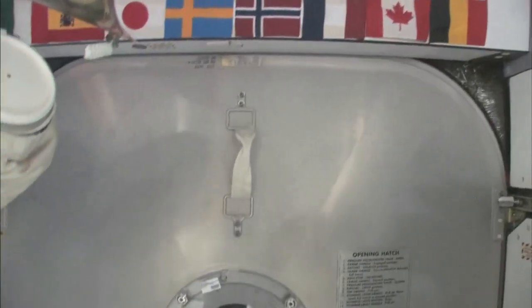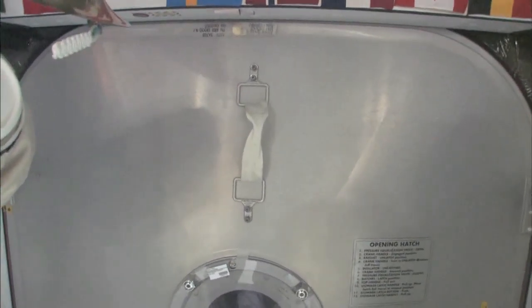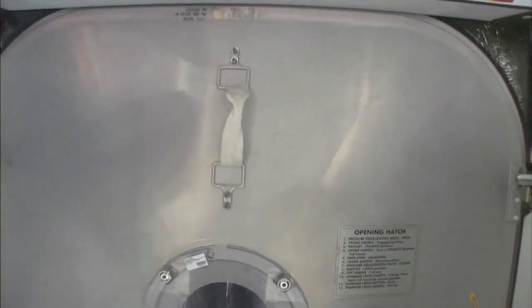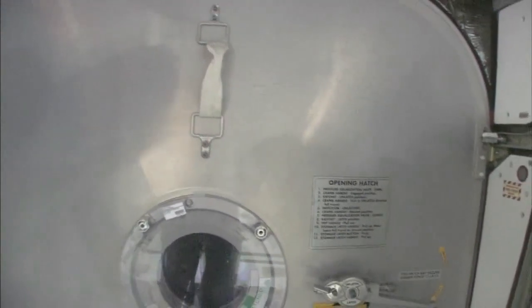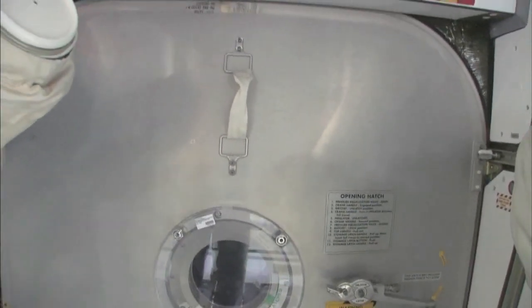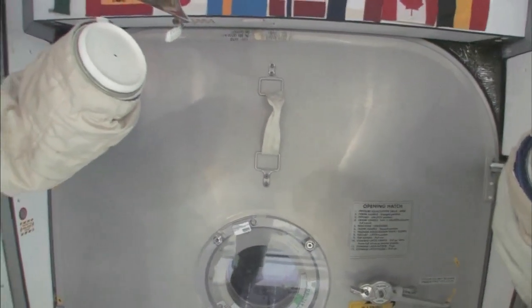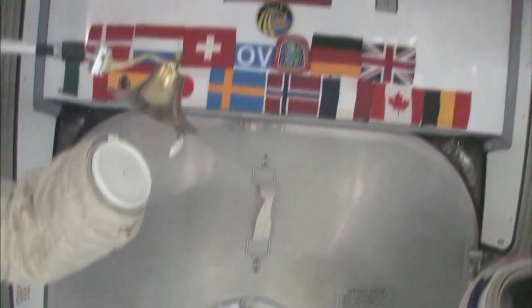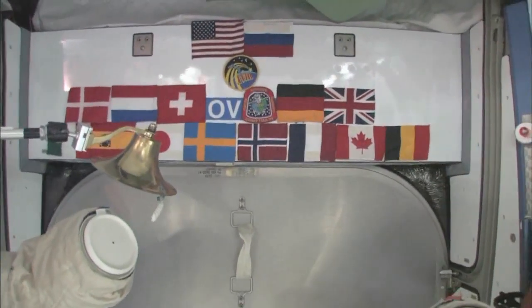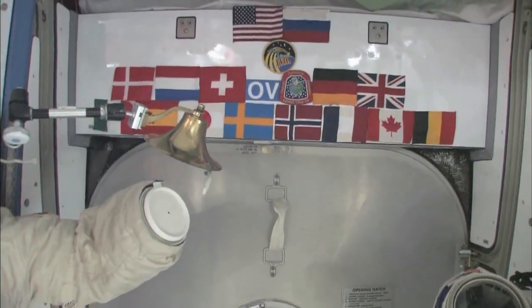Here we are at the very front end of the International Space Station. This is the forward end of Node 2, and right behind this hatch is the PMA, the pressurized mating adapter, to which the space shuttle docks whenever the next space shuttle comes. You can see we have our flags up here at the most forward part. It's a 15-nation partnership, this International Space Station.